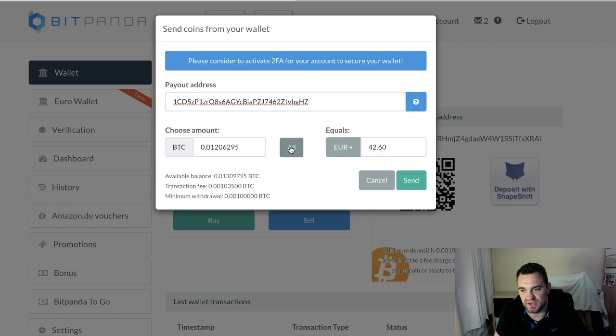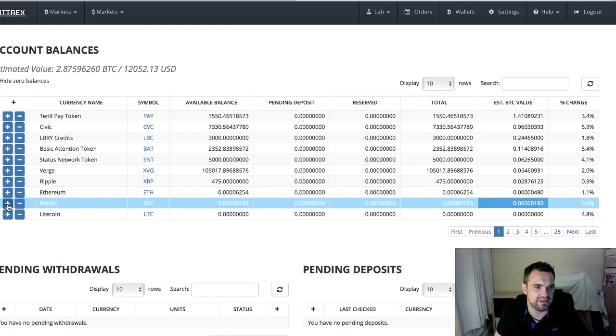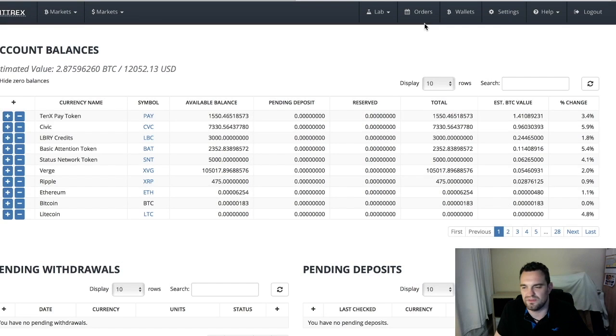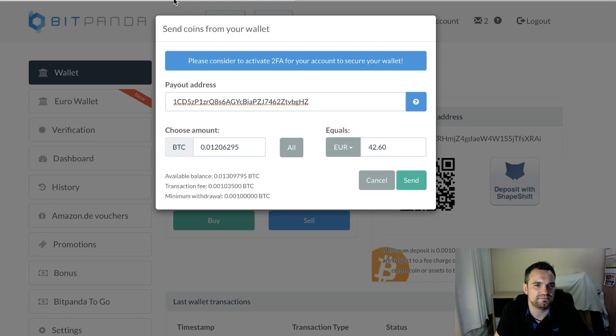We're going to send all because we're going crazy today. Now what I want you to do is just check the first characters — so let's double-check by clicking on the plus button. Check '1c Hz' — okay, that's right. I always check the first two or three characters and the last three as well. If you've got those and they match, you know you're there. Then we just press Send.